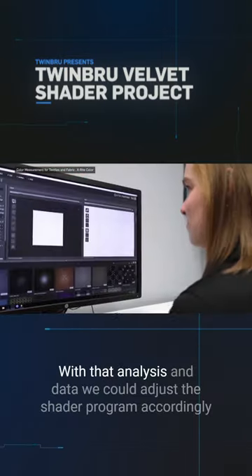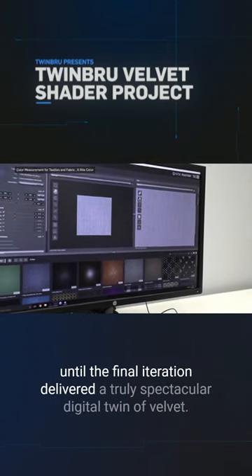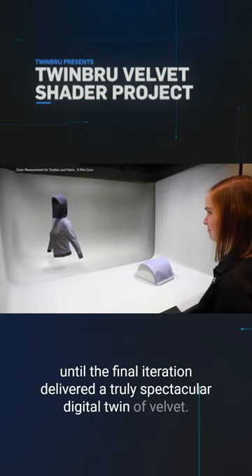With that analysis and data, we could adjust the shader program accordingly until the final iteration delivered a truly spectacular digital twin of Velvet.